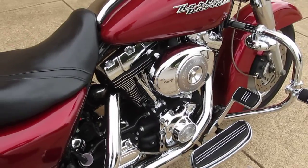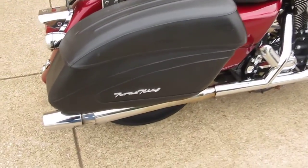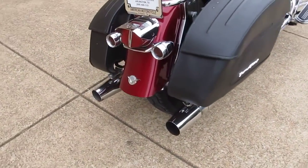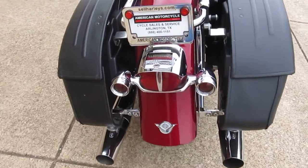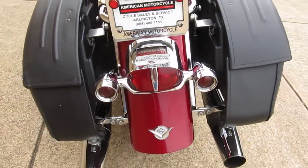It's a Twin Cam 88 with a 5-speed, it's got Thunder Header exhaust — dual mufflers — really has a nice sound to it. Got some upgrades back here on the lens covers and the tail light cover there.